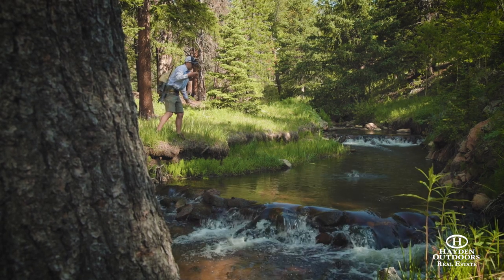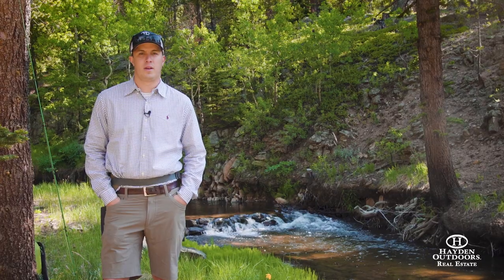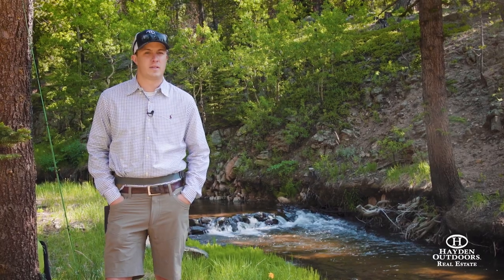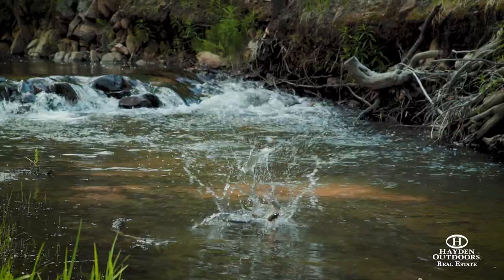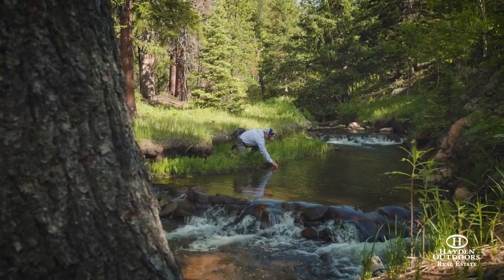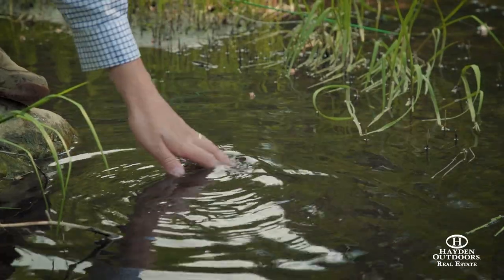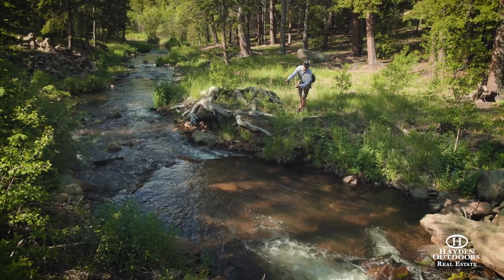We're sitting along Tehosa Creek at the Bear Gulch Ranch. This creek flows for over two miles on the ranch. There's great brook trout fishing and they also have native cutthroat, which is fun. We actually just threw a line in and on the first cast we caught a fish, so it's great fun fishing. There are hiking trails right along the creek, so it's easy to access the whole creek on the property, and it's absolutely gorgeous.